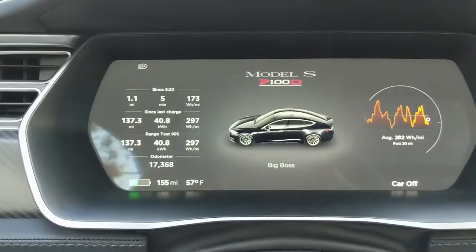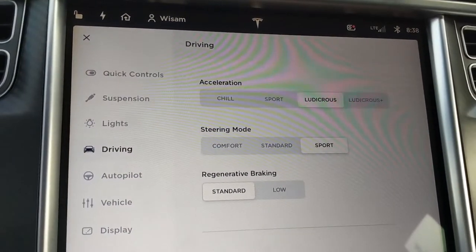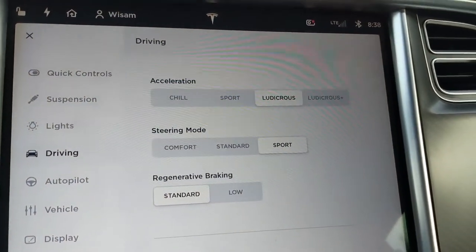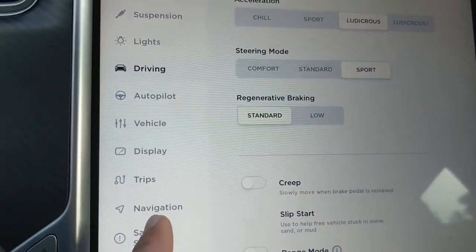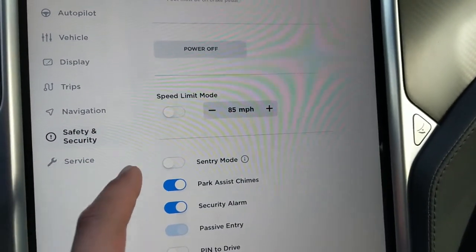The trade-off is extra energy consumption and early wear of the drive components, which makes sense because you're really pushing the car to the limit. I don't have a lot of charge right now so it doesn't make sense to enable Ludicrous Plus at the moment.